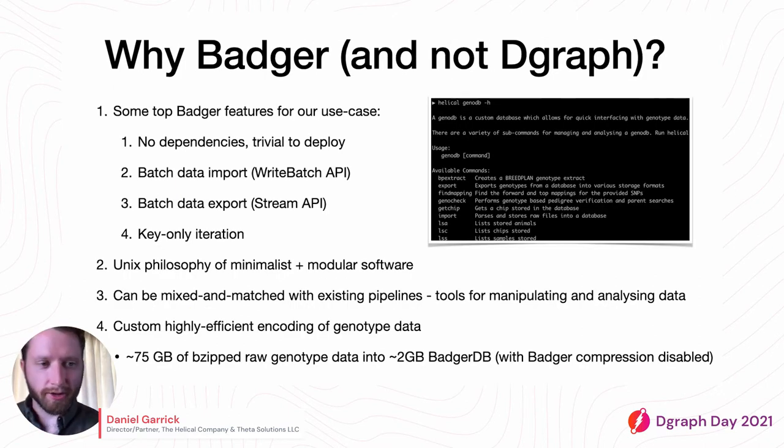You might be thinking — this is DGraph day, why are we talking about Badger? But Badger is the database DGraph is using underneath, so I was invited to give this talk. For our particular use case, we decided to go with Badger because it has no dependencies and is trivial to deploy. We want to provide our tools to clients as a command line tool, meaning they don't need to set up other services. The batch data import, write batch API, and stream API are all really useful for our use case.